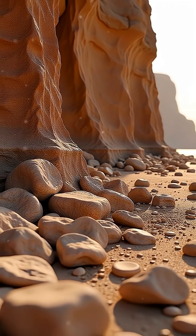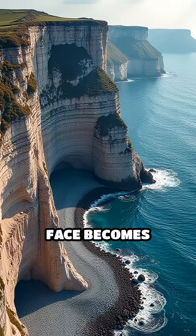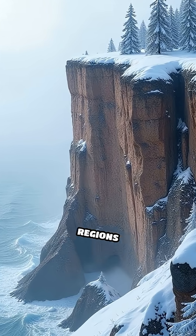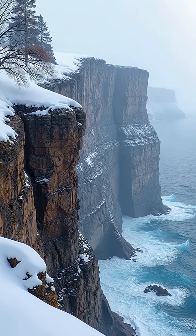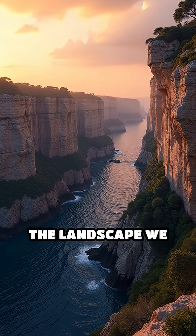This is called frost wedging. The fallen rocks pile up at the base of cliffs, while the exposed face becomes steeper and more dramatic. Freeze-thaw cycles are especially powerful in regions where temperatures regularly fluctuate around the freezing point. It's a slow but relentless process, sculpting cliffs and shaping the landscape we see today.